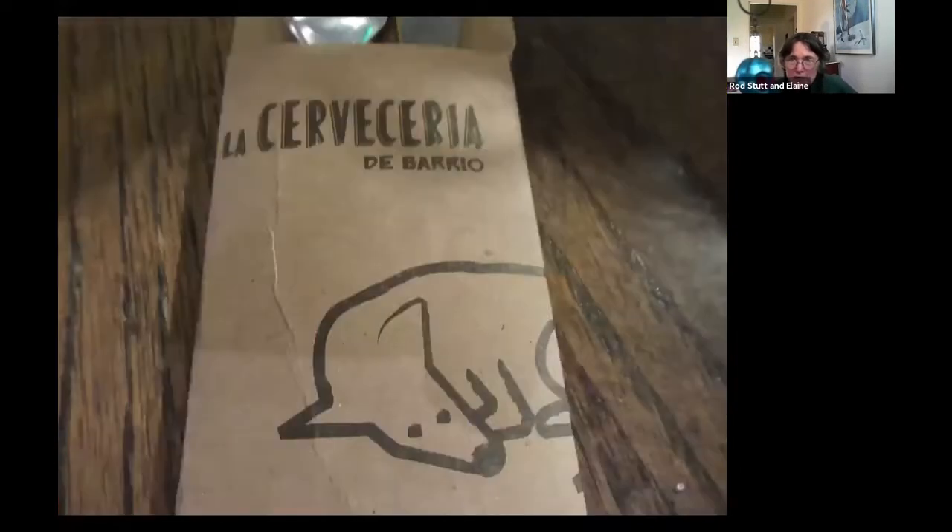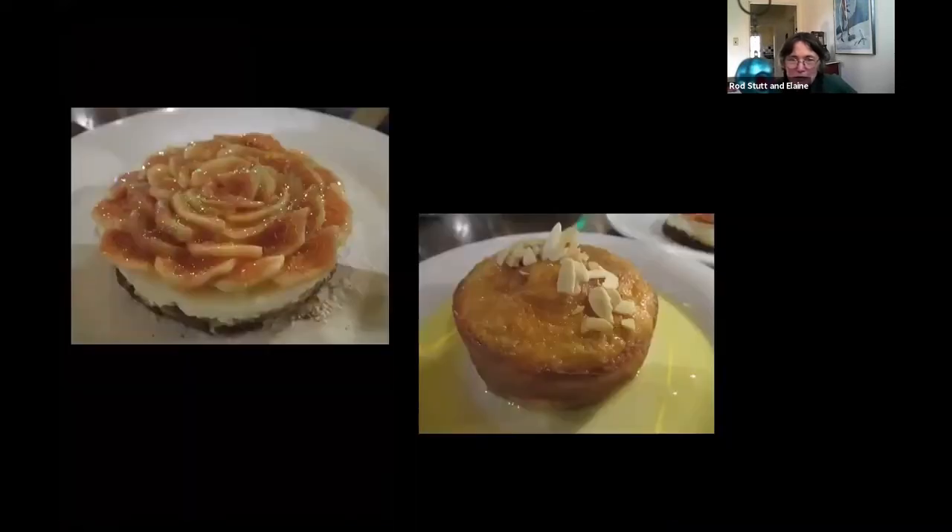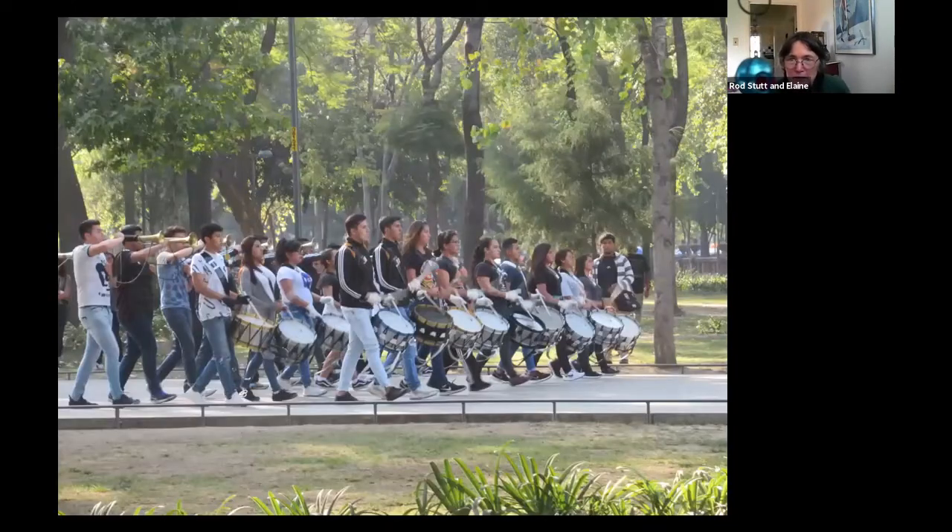Here's me in a restaurant — the Cerveceria de Barrio. That turned out to be a chain. We didn't know that, but a lot of the restaurants we went to were chains — Tox, Vips, Sanborns, Tito's — all quite nice, but indeed chains. They had some nice desserts. And this is back in the Alameda.